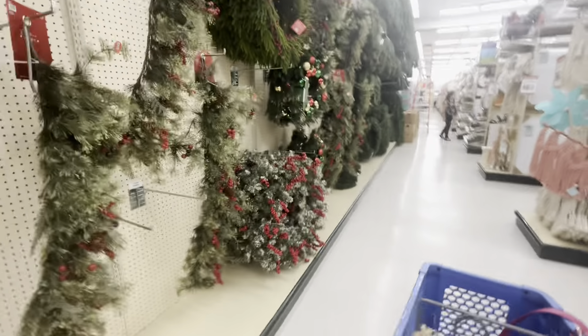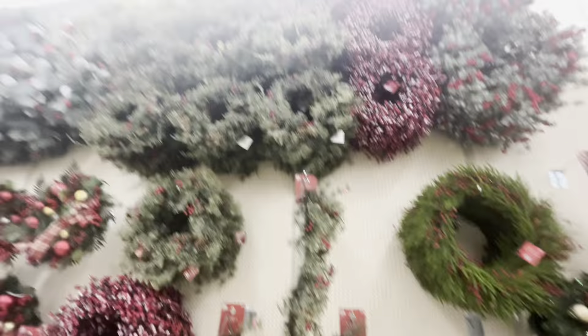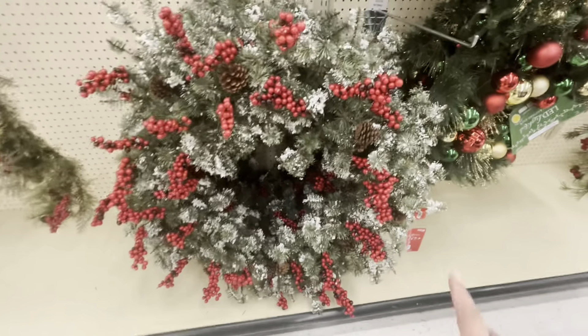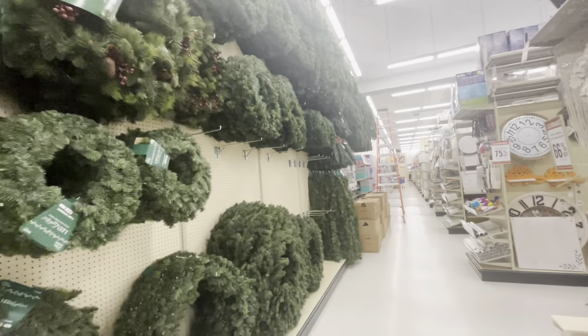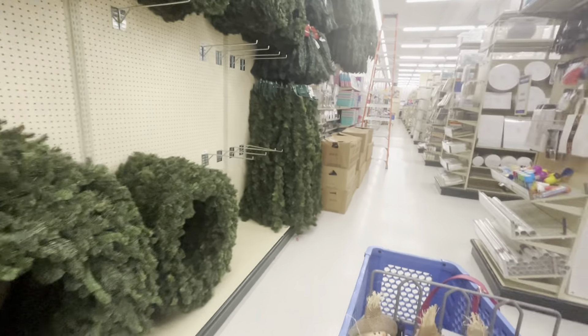Is there gonna be more Christmas? More swags - look at everything up there. This humongous one, like for a mansion, is $160 - it's beautiful. Then more wreaths and greenery like garlands and stuff, but I do not see more Christmas.